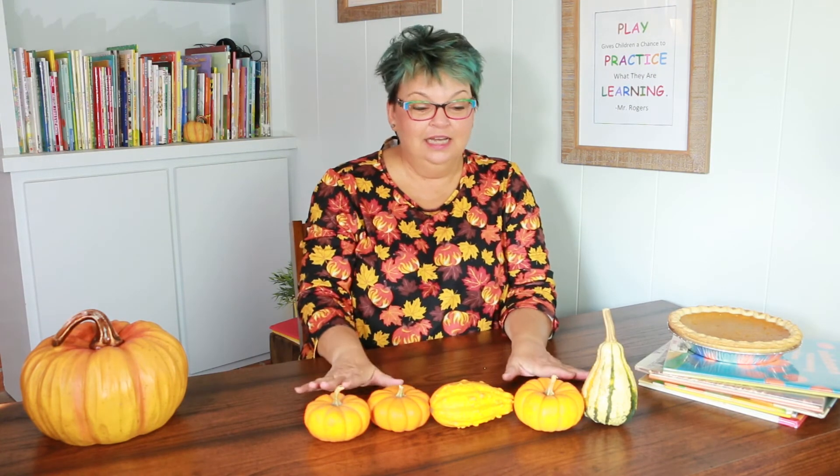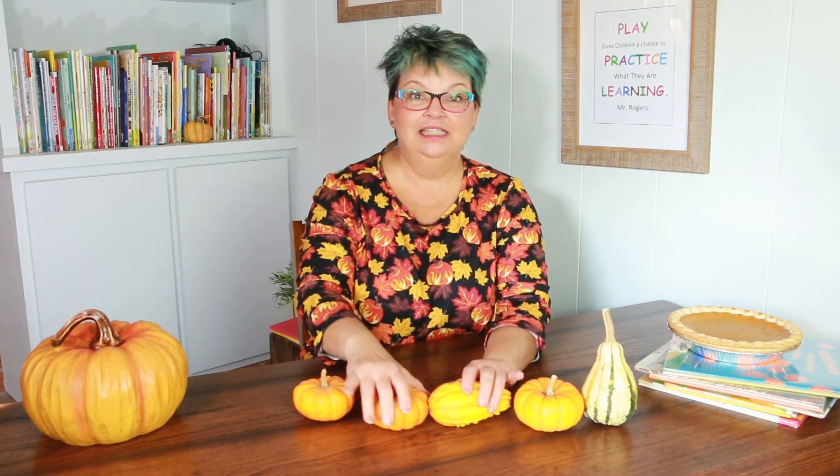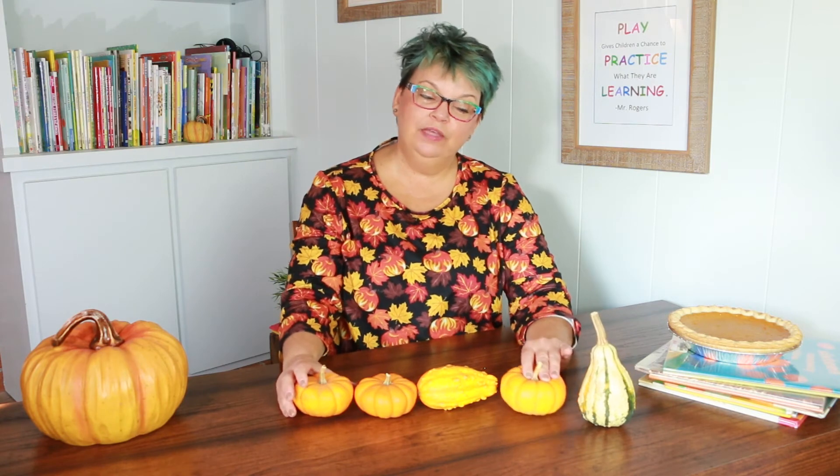I'm going to sing a song about five little pumpkins. I decided to use my gourds because some of them kind of look like pumpkins. I'm going to use them to sing this song. It's one that you might have heard before, or maybe you didn't — but we can sing it together and learn it together. So let's get started.